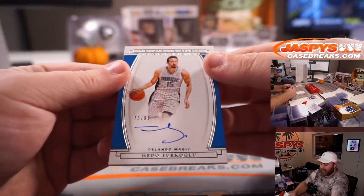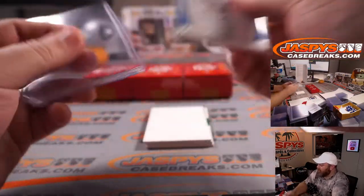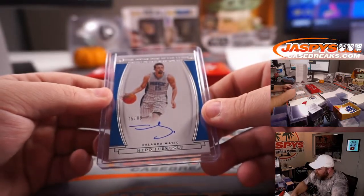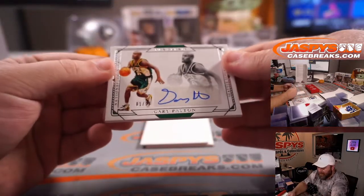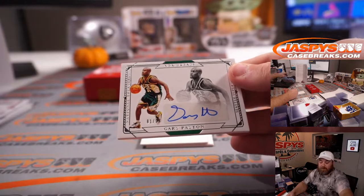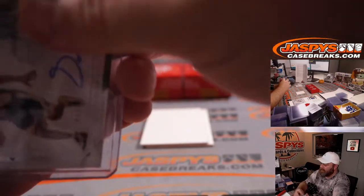Hito Turkoglu, 75 out of 99 for the Orlando Magic — part of the large random number block, spot 5, David Botterino. Gary Payton the Glove, 81 out of 99 for the Seattle Supersonics — NBA Greats Auto. Seattle Supersonics goes to the Oklahoma City Thunder, also part of that large random number block. Spot 1, Sean Maddox.